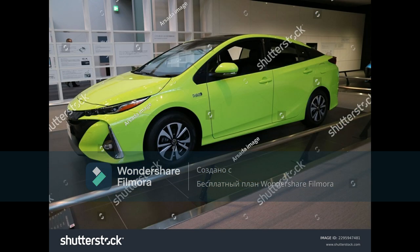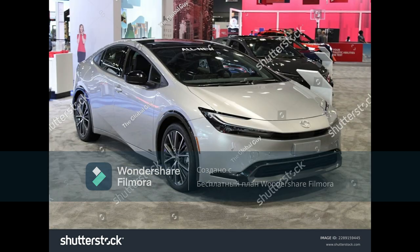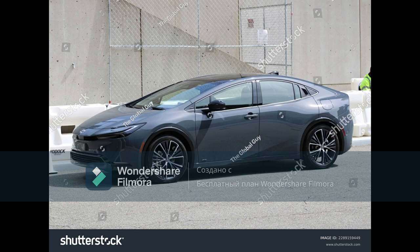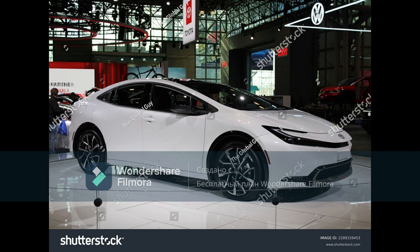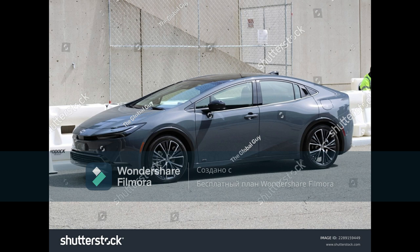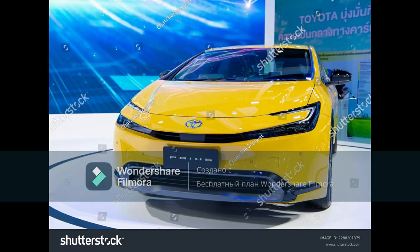All Prius Prime models venture into the world with standard front-wheel drive, a 150-horsepower 2.0-litre four-cylinder engine, and a larger 161-horsepower electric motor that draws juice from a 13.6-kilowatt-hour battery pack. Combined, the car produces 220 horsepower and 139 pound-feet of torque, which is up about 100 horsepower and 35 pound-feet of torque from the outgoing Prius Prime. AWD is offered for now on the regular Prius. That extra power now means the Prime is claimed to hit 60 miles per hour from a stop in just 6.6 seconds — especially impressive when you consider we measured the old Prime's 0-to-60 time at 10.0 seconds.